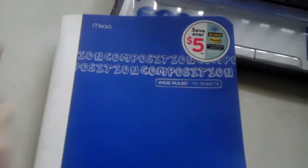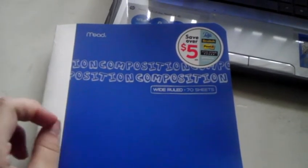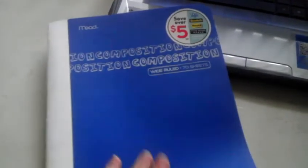Hey everybody, it's Alex. I just wanted to show you guys this, especially you ladies that like to coupon. I was at Target earlier today and in their school supply section they had these cool composition notebooks. For your scrapbook ladies, these are going to be cool art journals.